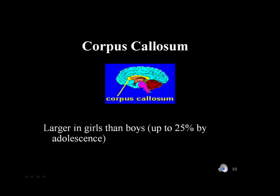Another structural difference between boy and girl brains is the corpus callosum, which is between the two hemispheres. It is larger in girls than in boys, which allows for more crosstalk between the hemispheres, and possibly gives girls an advantage in the ability to multitask.